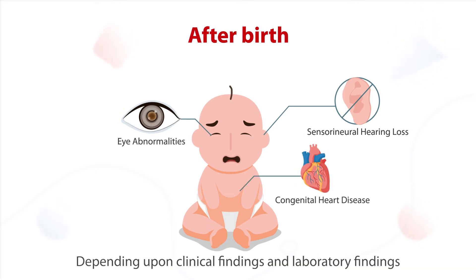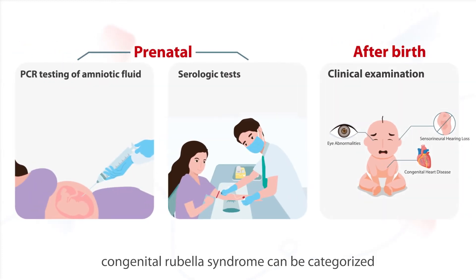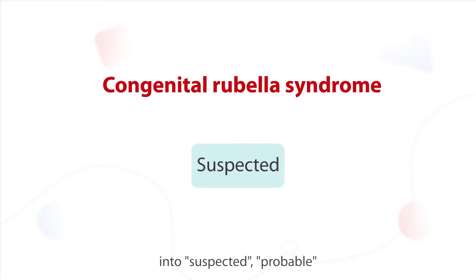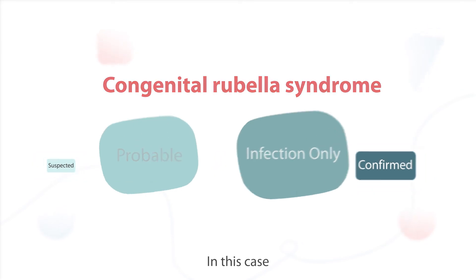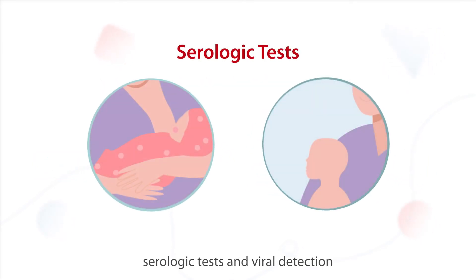Depending upon clinical findings and laboratory findings, congenital rubella syndrome can be categorized into suspected, probable, infection only, or confirmed. In this case, serologic tests and viral detection can be used to determine the status.